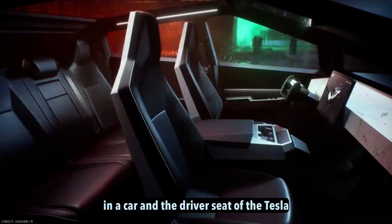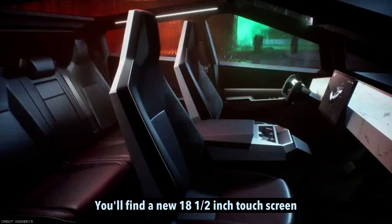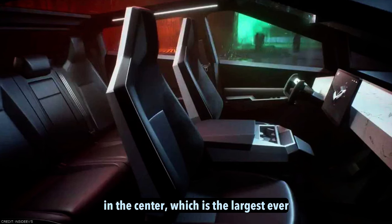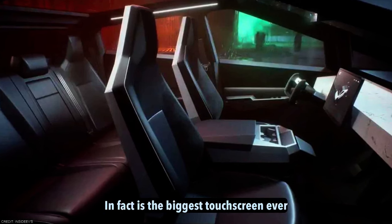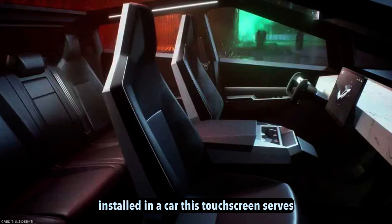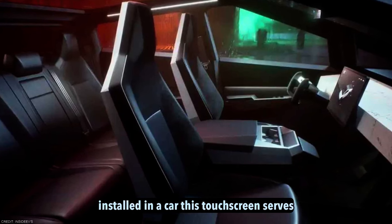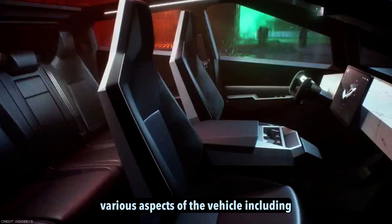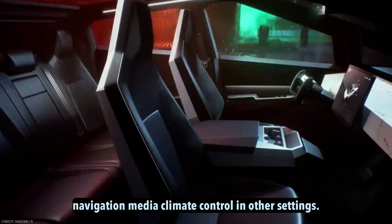Biggest touchscreen in a car. In the driver's seat of the Tesla Cybertruck, you'll find a new 18.5-inch touchscreen in the center, which is the largest ever seen in a Tesla vehicle — in fact, the biggest touchscreen ever installed in a car. This touchscreen serves as the primary interface for controlling various aspects of the vehicle, including navigation, media, climate control, and other settings.